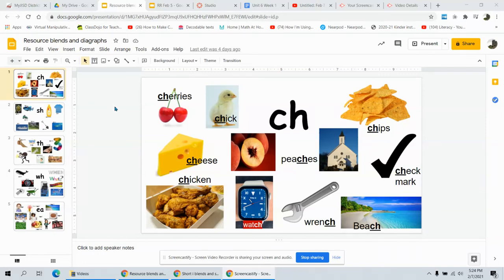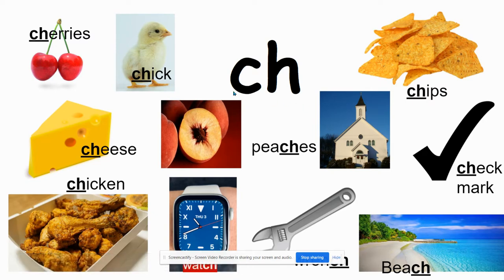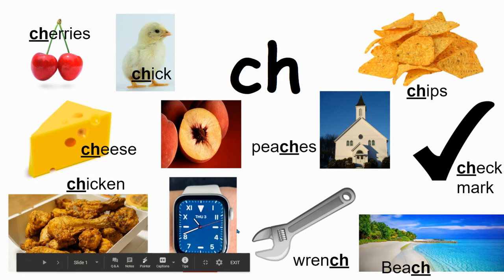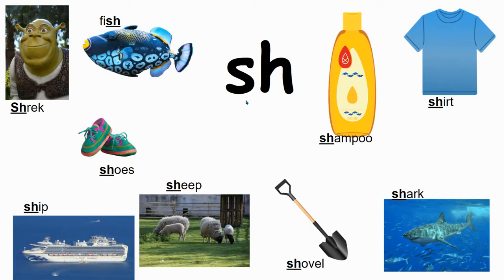Hi everybody, so these are our blends. The CH says 'ch' like cherries, chick — peaches, that comes in the middle of the word — chips, check mark. Beach comes at the end of the word, wrench, watch, chicken.